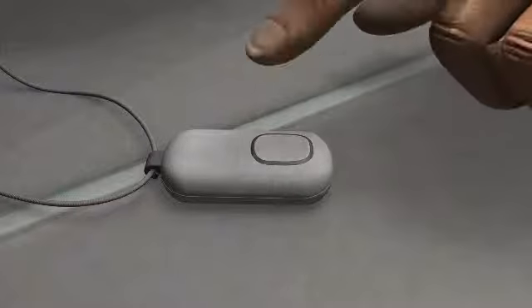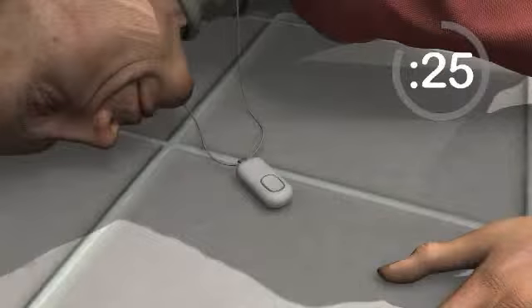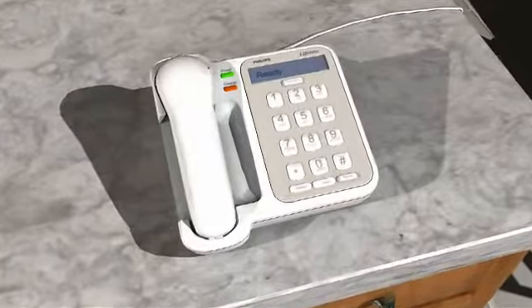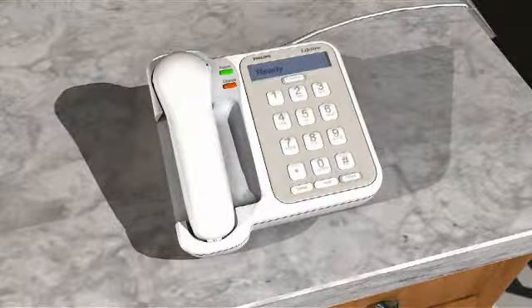A push of the AutoAlert pendant button will initiate a help call. If the individual has not gotten up after 30 seconds or has not pushed the button to access help, the AutoAlert pendant will automatically activate the Lifeline communicator and initiate a call to the Lifeline Response Center.